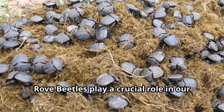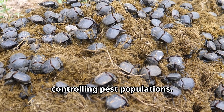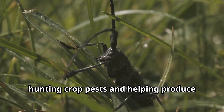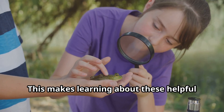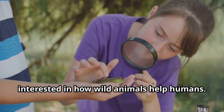Rove beetles play a crucial role in our world by breaking down decaying matter and controlling pest populations. Many species are farmers' best friends, hunting crop pests and helping produce the food we eat, making learning about these helpful insects especially important.